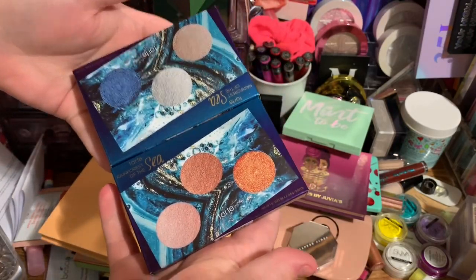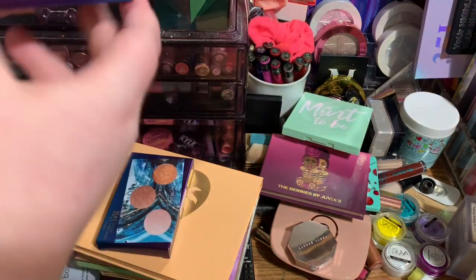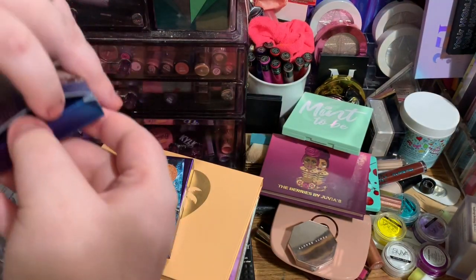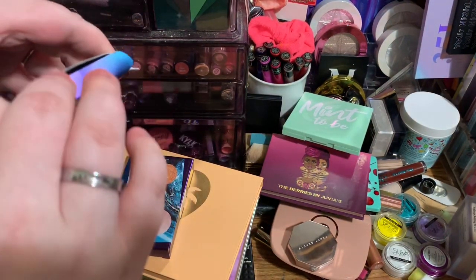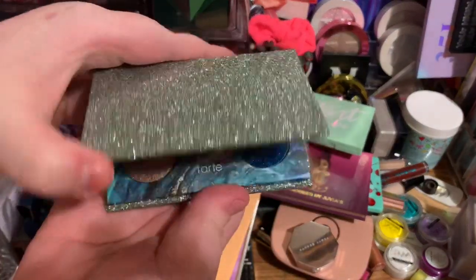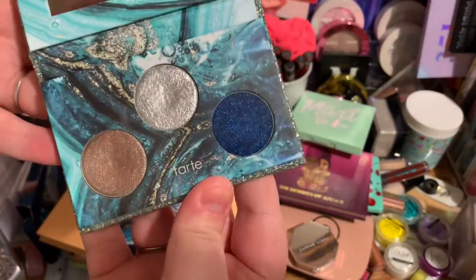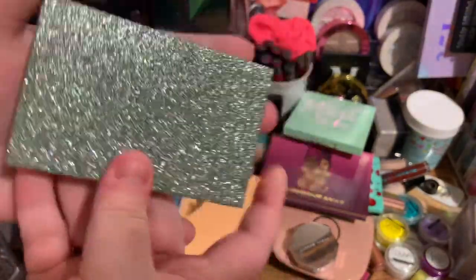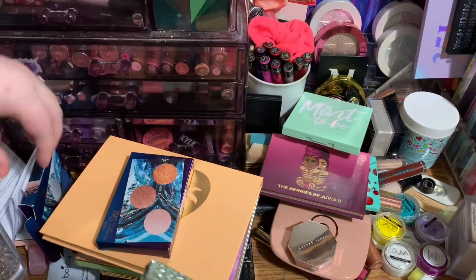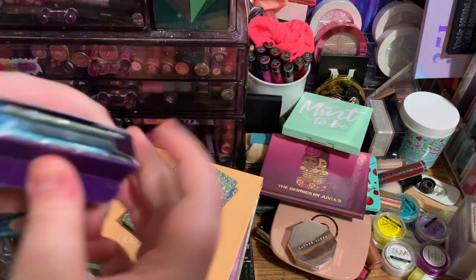The next palettes I'm going to declutter are these two small Tarte ones. I just really don't need them and I'm not going to use them. They are all shimmer shades — they're beautiful, they really are — but I just don't see a point in keeping them if I'm not going to use them. I have so many other eyeshadow palettes and I know a friend or two who would love these.